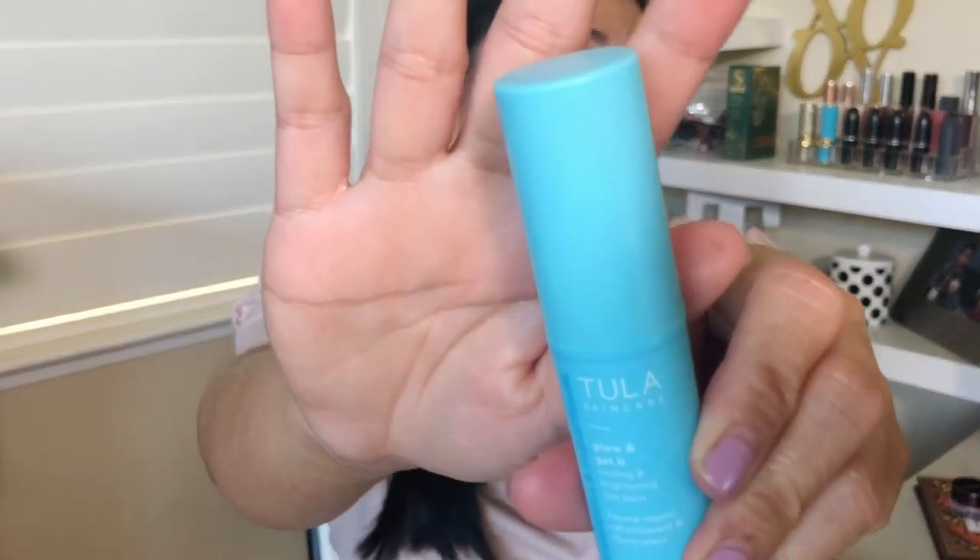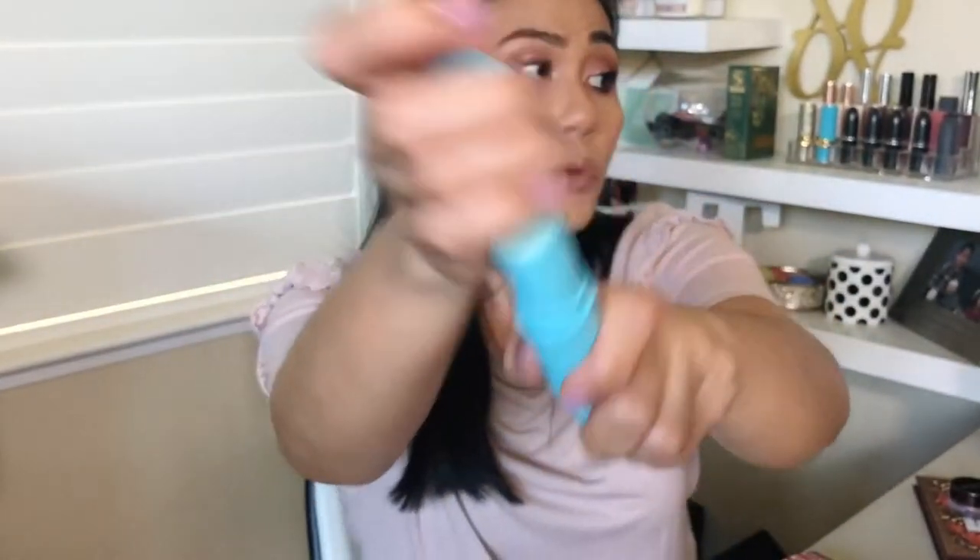Another product I want to highlight is my Tula Glow and Get It Cooling and Brightening Eye Balm. I like this one. It's definitely cooling, it kind of just removes all the darkness, and it's a perfect base for your concealer. But it does give you kind of like that bluish tint.